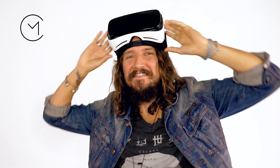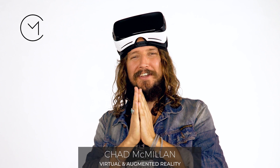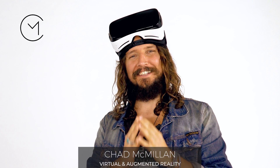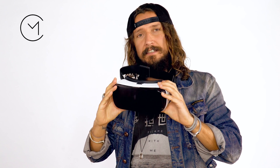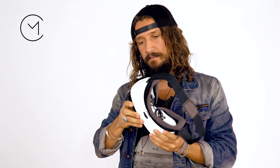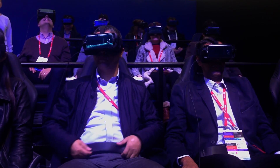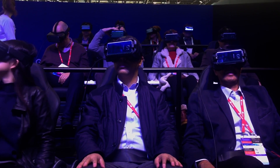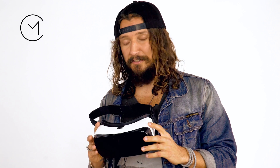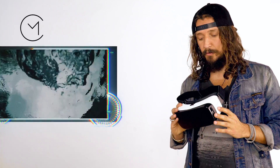Hey, Chad McMillan here, wanting to chat with you about virtual and augmented reality today. This is a mobile phone headset — you put your mobile phone in here and through the mobile phone you see a full virtual reality experience. It is mind-blowing. You go into this full experience, your whole body starts to shift, you feel the experience happening around you because your mind doesn't know what to do. These are super cool.